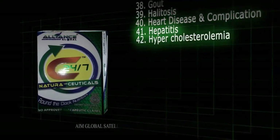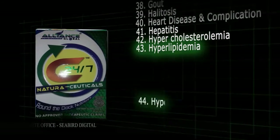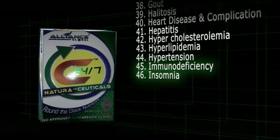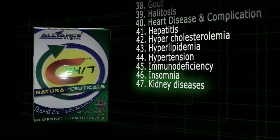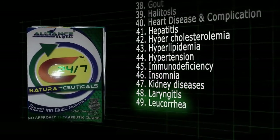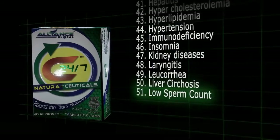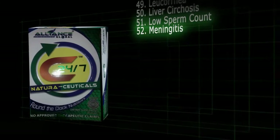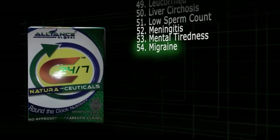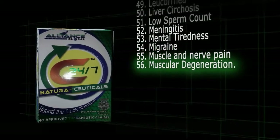41. Hepatitis. 42. Hypercholesterolemia. 43. Hyperlipidemia. 44. Hypertension. 45. Immunodeficiency. 46. Insomnia. 47. Kidney diseases. 48. Laryngitis. 49. Leukorrhea. 50. Liver cirrhosis. 51. Low sperm count. 52. Meningitis. 53. Mental tiredness. 54. Migraine. 55. Muscle and nerve pain. 56. Muscular degeneration.